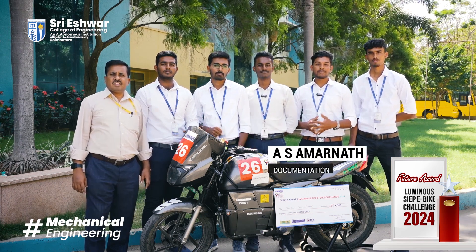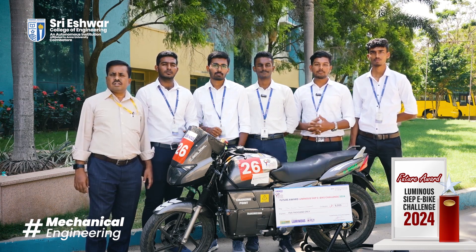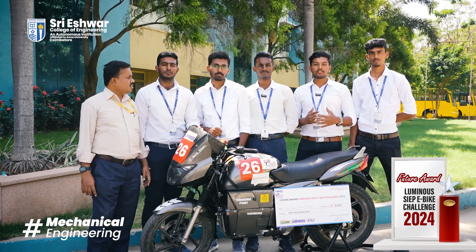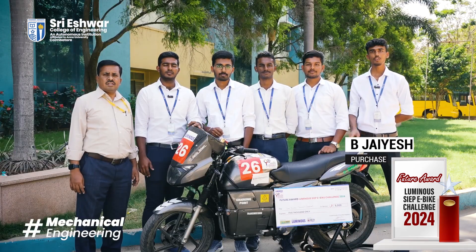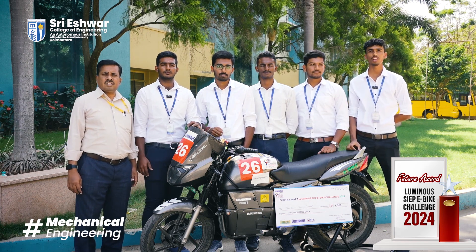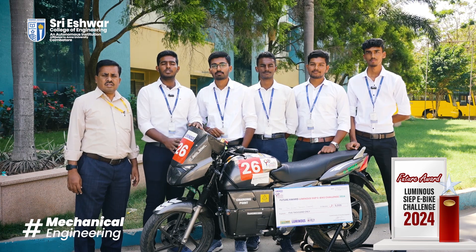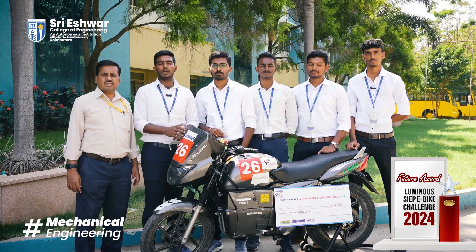We gained more experience by participating in this event. Transmission plays a major role in clearing our TI test. Among 36 teams, we were the only team to use a transmission. During the brake test and acceleration test, we were the best team to clear on the first attempt. During the endurance test, our vehicle was one of only 7 teams to complete it fully. As a national event, many colleges participated with unique E-Bike features, and the judges were impressed by our transmission system. Finally, we thank our management for providing full support in developing this bike. The exploration in the field of electric vehicles will be continued by our team.